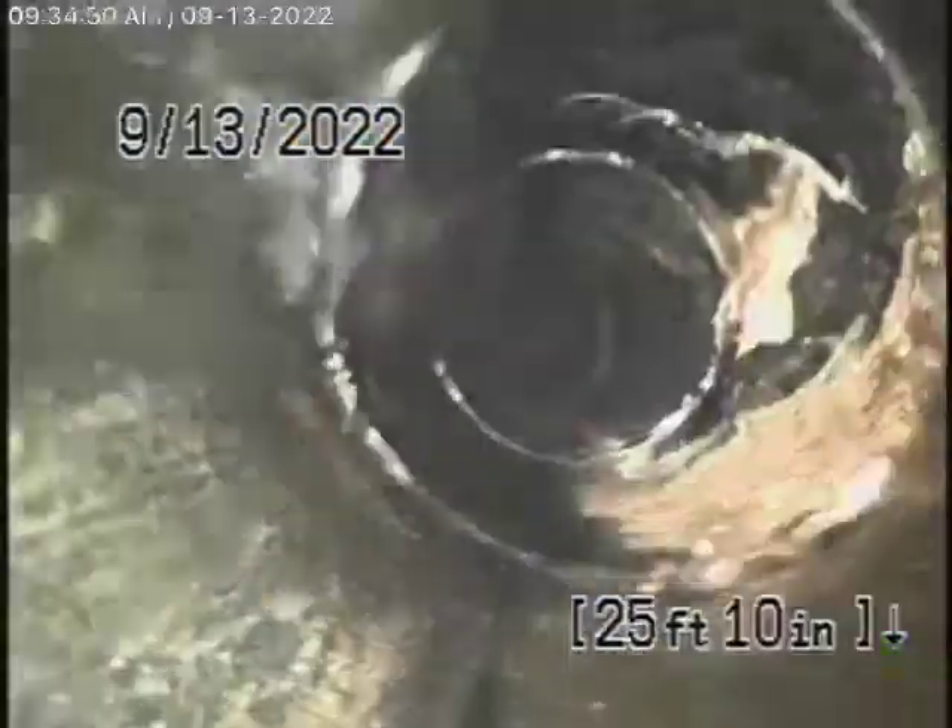You can see the water is flowing very well. Obviously the general inspector is running the water. The camera is coming back up the roof vent now.